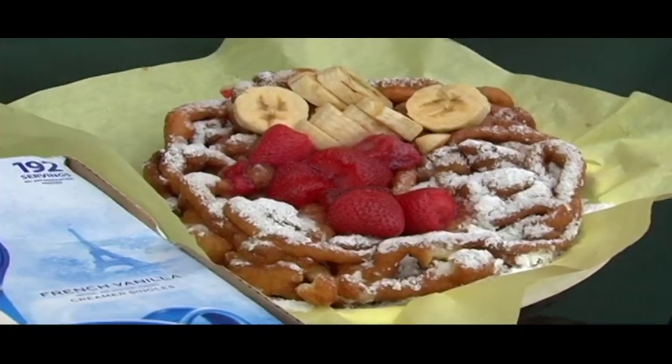And also New Orleans cuisine with the beignets and pralines and all of that, and of course funnel cake.